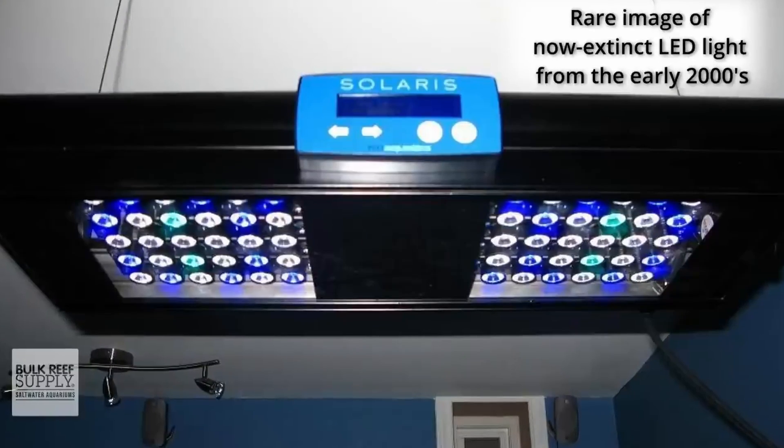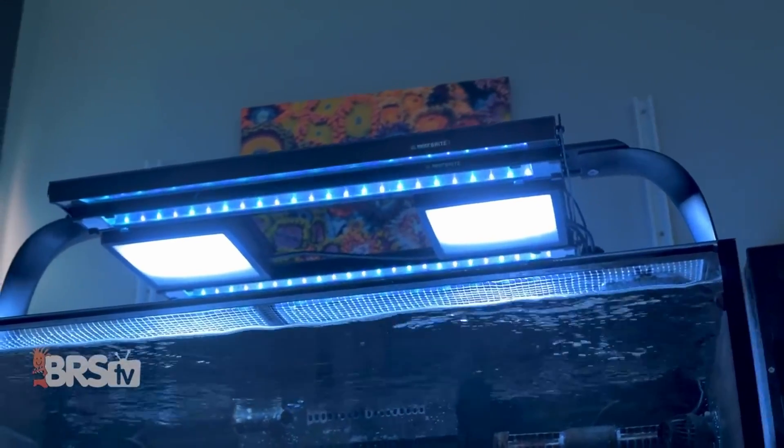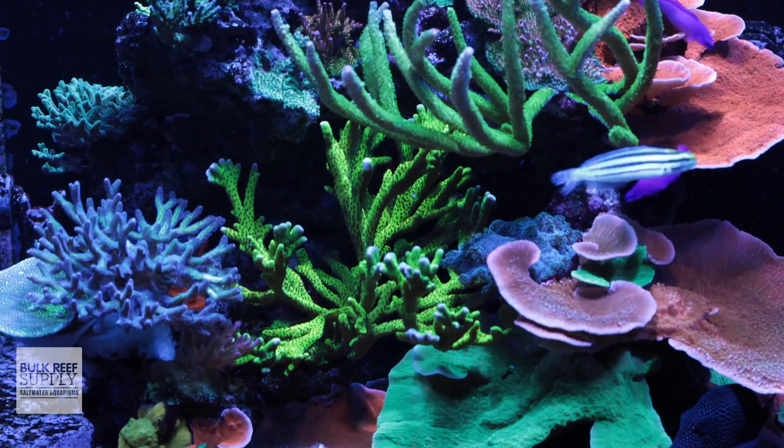LED lighting has come a remarkably long way since it first appeared in the reefing hobby decades ago. And not only has the technology itself progressed leaps and bounds, but so has our understanding on how to successfully apply it to our reef tanks for growing even the most light demanding SPS corals into stunning colonies.